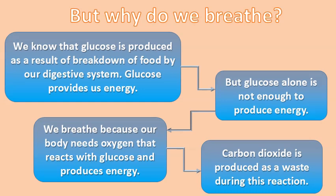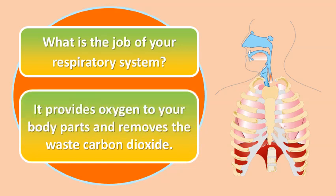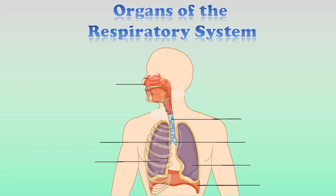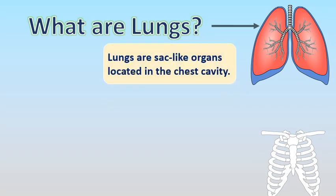Carbon dioxide is produced as a waste during this reaction. So what is the job of your respiratory system? The respiratory system provides oxygen to your body parts and removes the waste carbon dioxide. The organs of the respiratory system are: nose, trachea, right bronchus, left bronchus, right lung, left lung, and diaphragm.